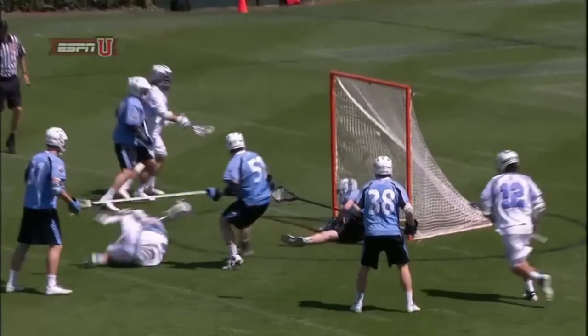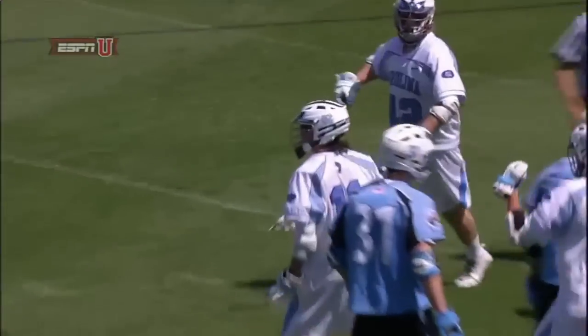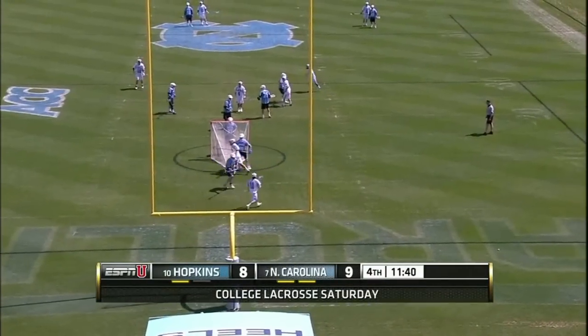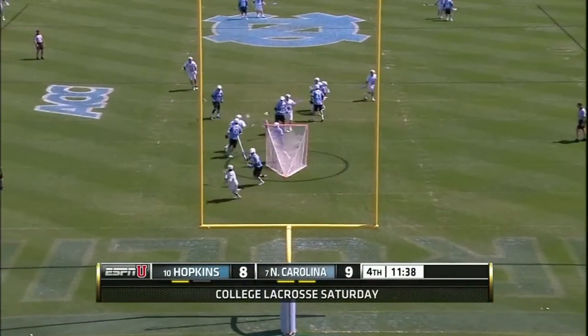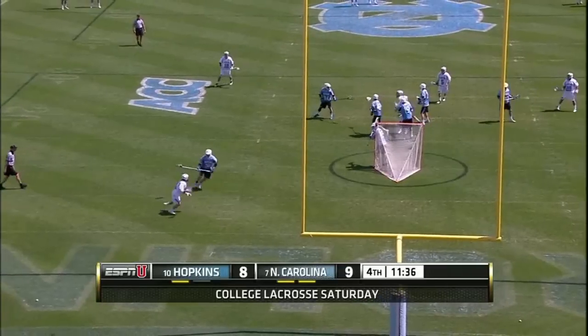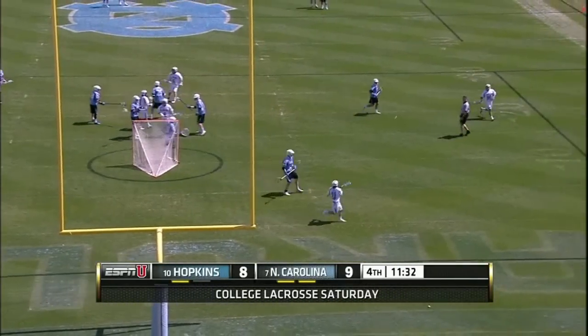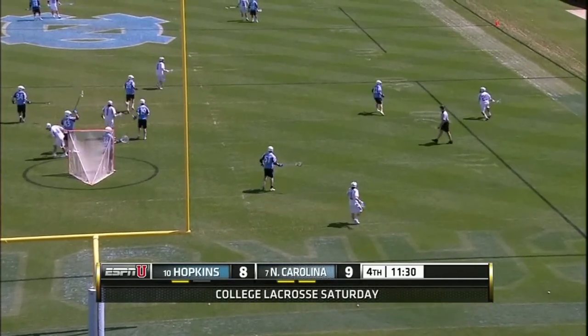This time Tucker Durkin is a little bit more hands-off — he doesn't get as physical. Joey Sankey gets right underneath. He's got four goals on the season. He's got five! Sankey's guarded by Tucker Durkin.